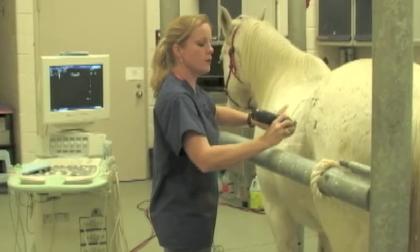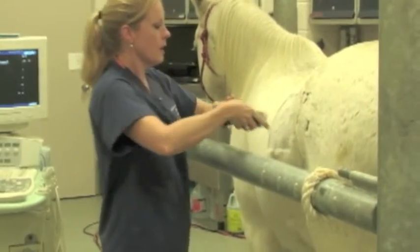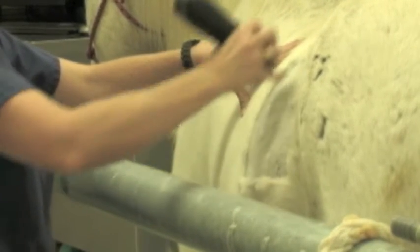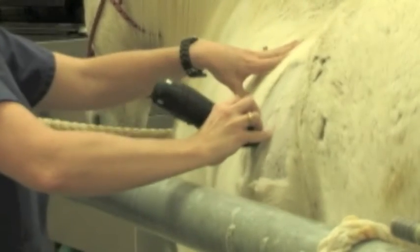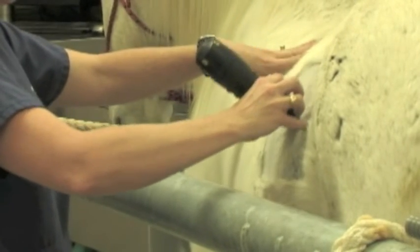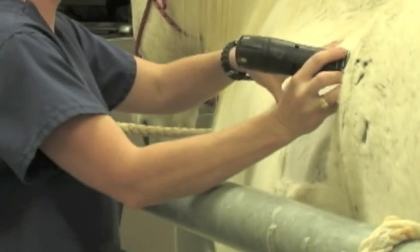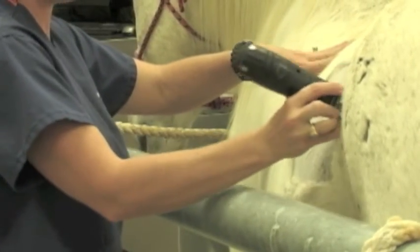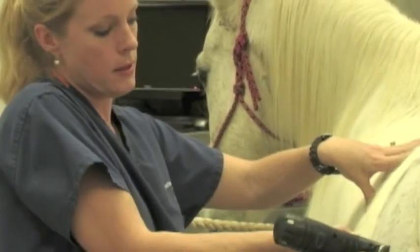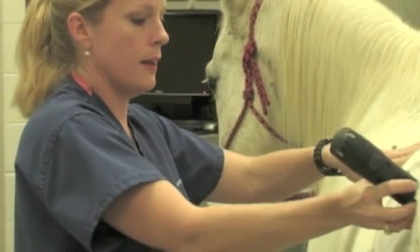This particular window that I'm clipping contains his left kidney, his spleen, small colon, and large colon. One of the best diagnostic images you get from this window is you can rule out a nephrosplenic entrapment, which is a fairly common cause of colic in horses.